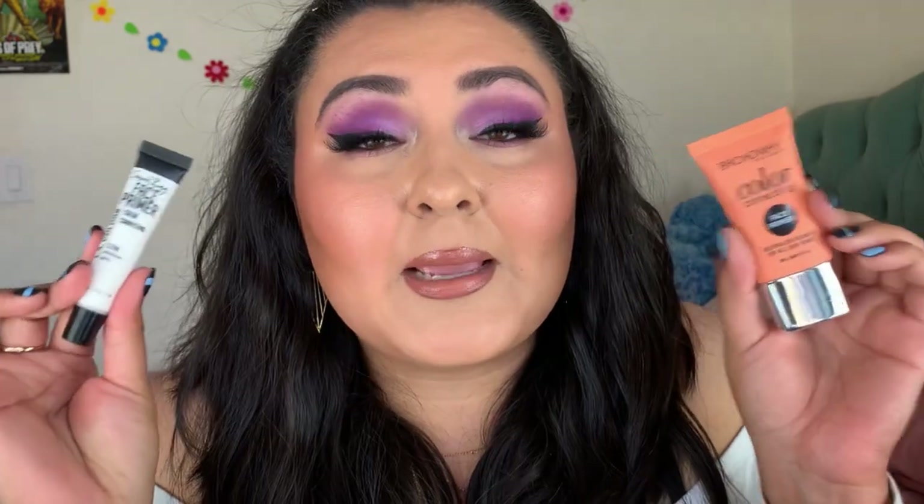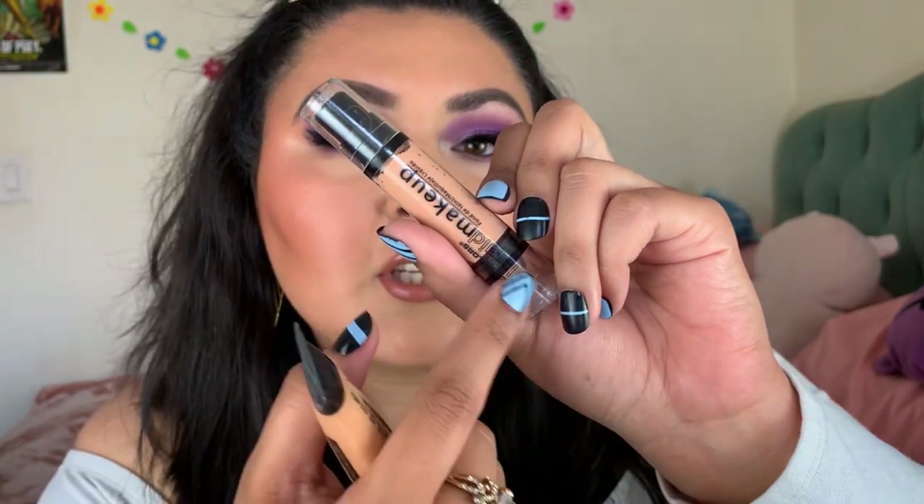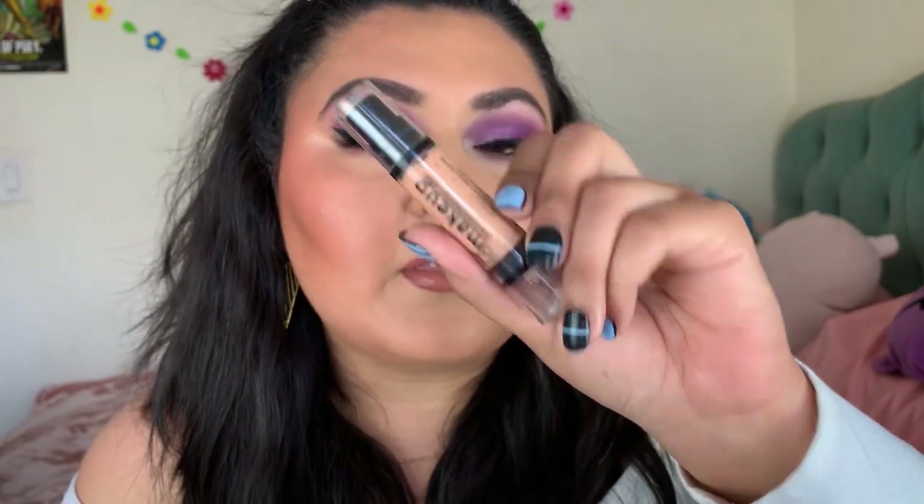For foundation, I have two LA Colors options. The first is the Matte Liquid Foundation in Beige — it looks very orange on my skin tone. The other is a Liquid Makeup Foundation, which I'm almost through. If I had to pick a favorite it would be the matte one — more full coverage and it blends nicely. It's good for oily skin since it's matte. That said, both are okay but you could probably do better on the ShopMissA site.